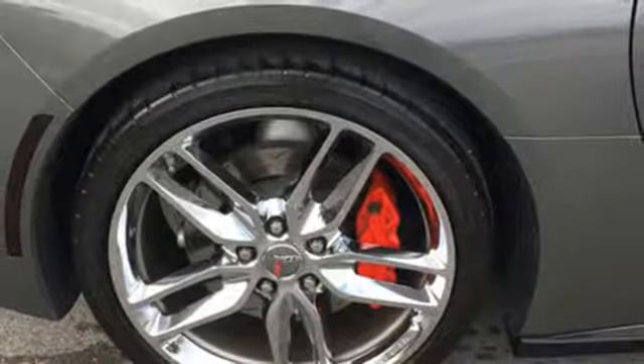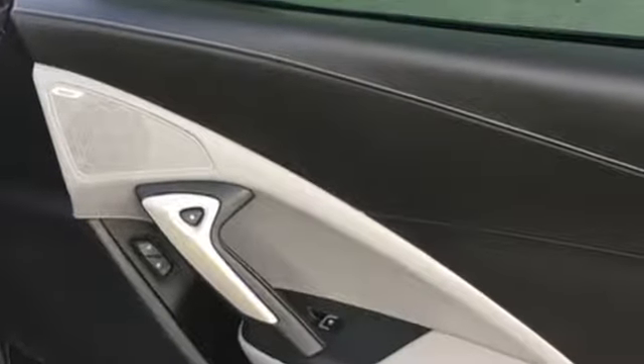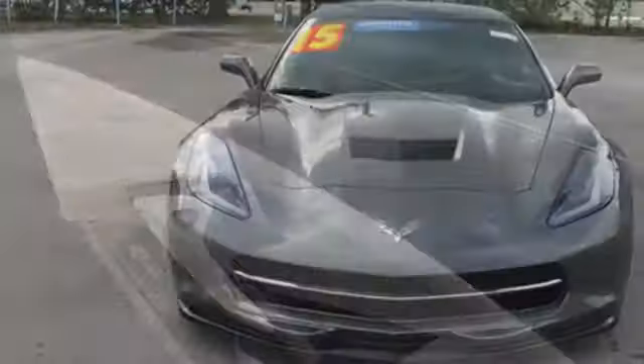Edmunds.com reports: Chevrolet Corvette bolsters its credentials as the world's best performance car bargain. Chevy, 100 years of icons.